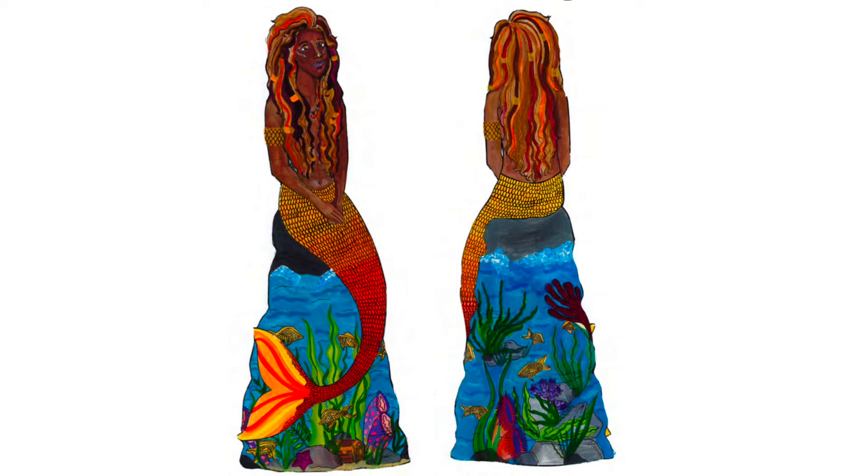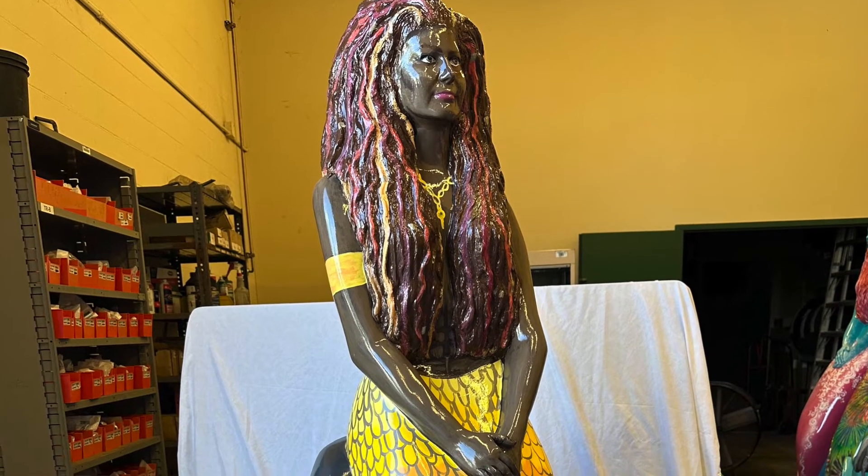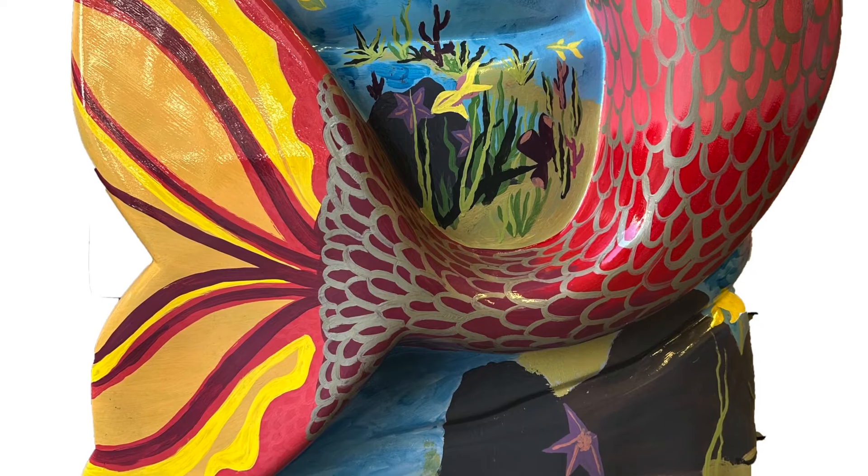My mermaid's name is Tafara, and the inspiration behind her design is actually my brother's fiancée — she's just drop-dead gorgeous, so I chose her design and tried to fit it to my mermaid. She's Caribbean, so I tried to make the colors pop behind her with the coral reef, the fishes, the jellyfish, and all the aquatic life underneath.